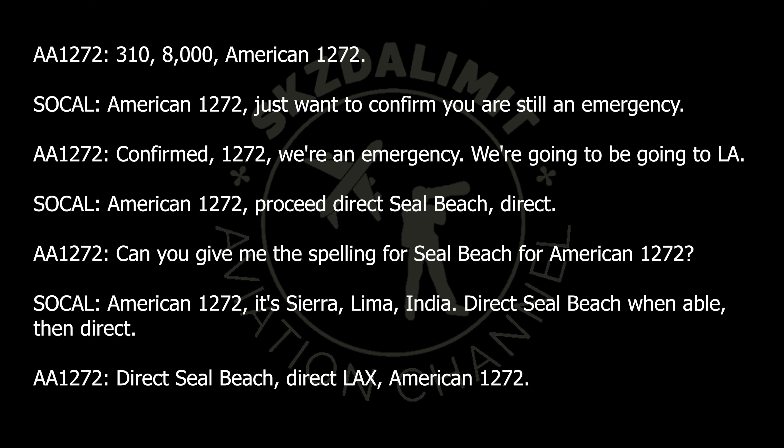American 1272, just want to confirm you are still in emergency. We're going to be going to L.A. American 1272, proceed direct Seal Beach — direct. Can you give me the spelling for Seal Beach for American 1272? American 1272, it's Sierra, Lima, India. Direct Seal Beach, when able, then direct. Direct Seal Beach, direct L.A., American 1272.